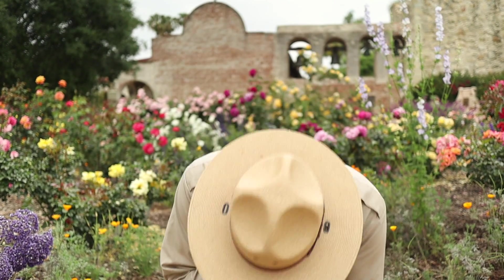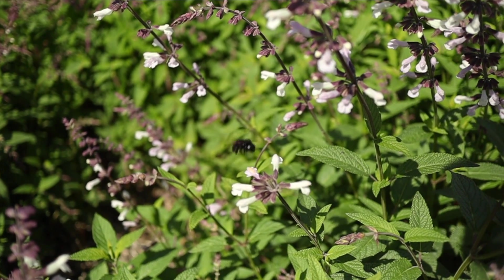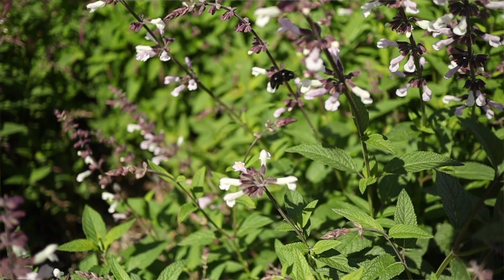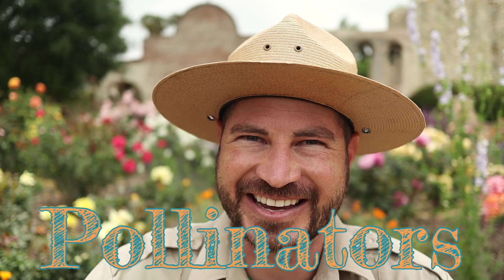Oh hey, Junior Ranger! Achoo! I'm sorry, I apologize for all the sneezing! It must be all this pollen in the air. While pollen can make you sneeze when it's swept up by the breeze, it actually plays a very important part in giving us all these beautiful flowers, as well as the food that we eat every day. But pollen needs help to spread around, and to do this it uses very useful critters called pollinators. And that's what we're going to learn about today — the important purpose of pollinators.